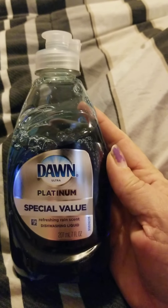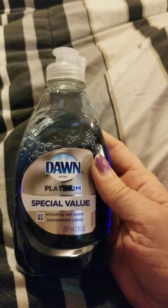And then, I needed some more dish soap, so I got the Dawn Platinum. This works excellent.